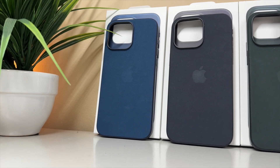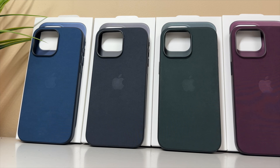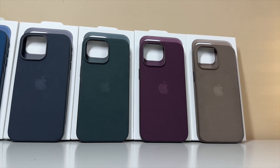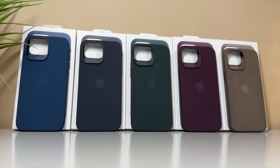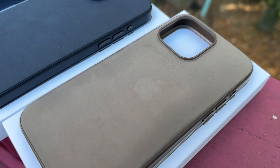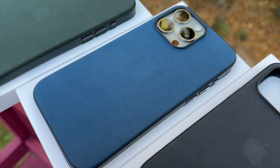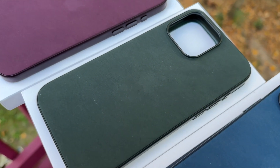Hey everybody, I'm your host. In today's video we'll be taking a look at the all new fine woven cases with MagSafe that replace Apple's beloved iPhone leather cases, debuting this year with the introduction of the iPhone 15 line. I really hate to see the leather options go, but Apple is making a valiant effort in playing their part in conserving the earth, with plans of transitioning to be fully carbon neutral by the year 2030. Whether you love or hate fine woven, it looks like it's probably here to stay.